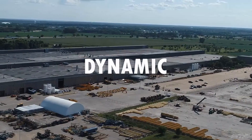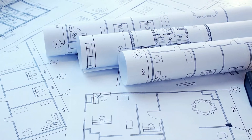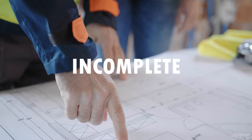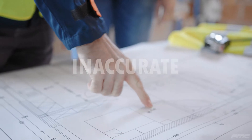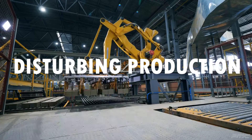Facilities are more dynamic and complex than we give them credit for. 2D floor plans and CAD files are usually out of date, incomplete, or inaccurate. How can your facility be documented efficiently and precisely without disturbing production?